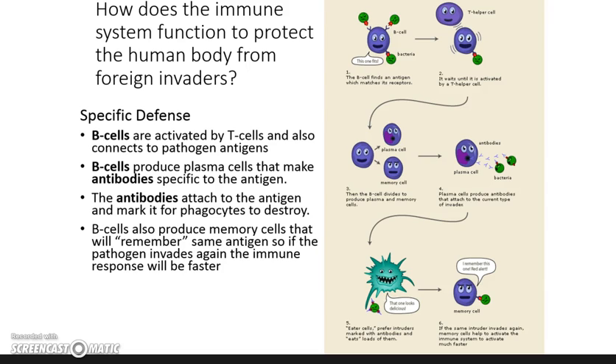Once the invader has these little antibody markers attached, it's almost like a police officer giving you a ticket — so if the same kind of intruder tries to invade again, the phagocyte can come in and eat it. B cells do all the work; they're activated by T cells. They connect pathogens to antigens and mark the cells. The antibodies attach to the antigen and mark it for the phagocytes to destroy. We can call B cells memory cells — there are memory B cells and memory T cells. T and B cells work closely together as a specific defense that looks for certain pathogens.